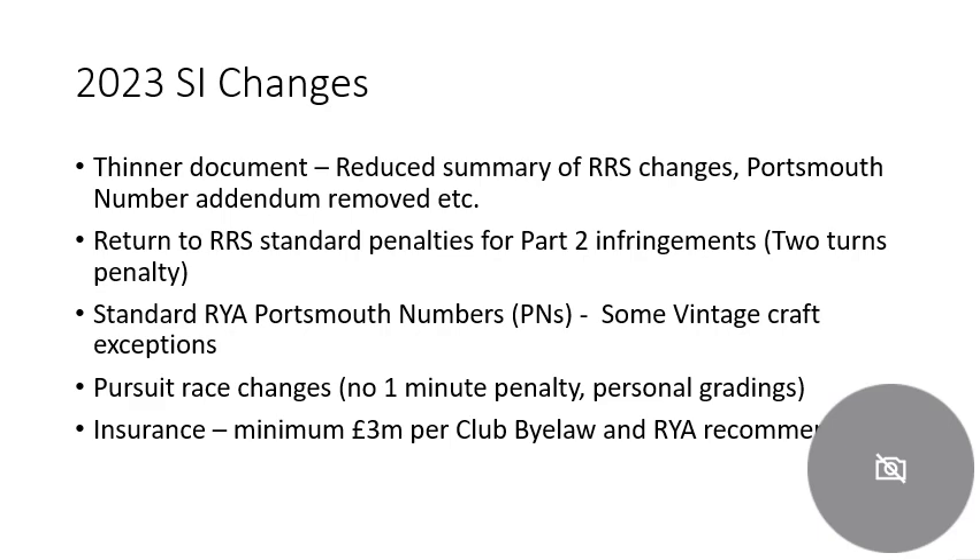We're using standard RYA numbers for the craft we sail — so Lasers, Toppers, Optimists. For some vintage craft we will make exceptions; please discuss those with Les, the chair of the sailing committee. On pursuit race changes, we've got a separate video on how the personal gradings work in the personal pursuit races. In previous years we had a one-minute penalty for later races if you came first or second — we no longer have that one-minute penalty. On insurance, we've had two million, but we need to follow the club bylaws which themselves follow the RYA recommendation — that now requires three million pounds insurance.